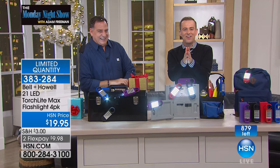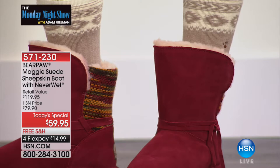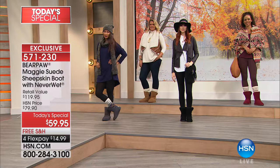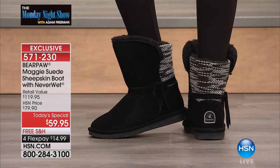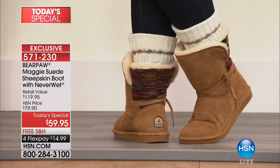Today's special is a monster hit with over $26,000 sold. It is from Bear Paw — the exclusive Maggie. It is a suede sheepskin boot with Neverwet technology, $59.95, our lowest price of the year with free shipping on four flexible payments. The black and hickory are nearly completely sold out. Sizes 6 through 11. The Bordeaux has a beautiful patchwork design.